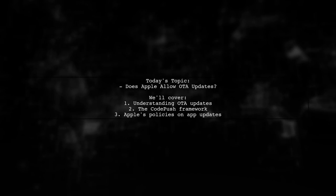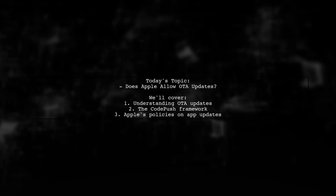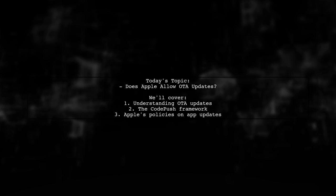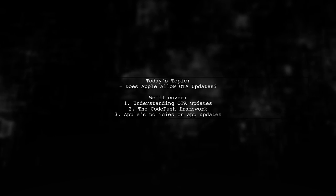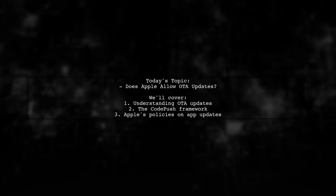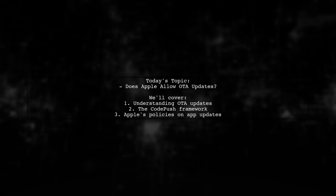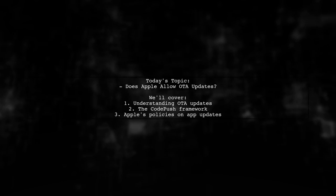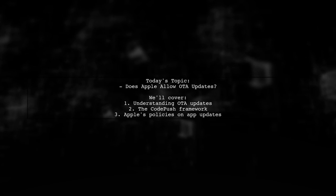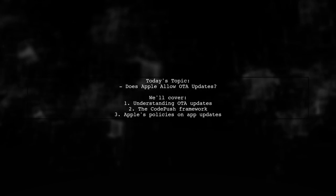Welcome to our Tech Explainer video. Today, we're tackling an intriguing question from one of our viewers: Does Apple allow over-the-air updates of applications? This question arises from the use of the CodePush framework, which enables developers to push updates for mobile applications built with Cordova and React Native without needing to go through the App Store for minor fixes.